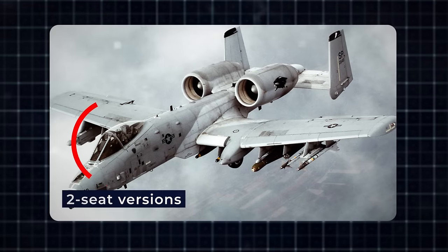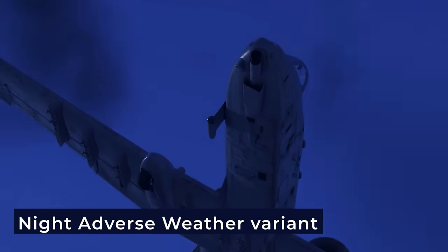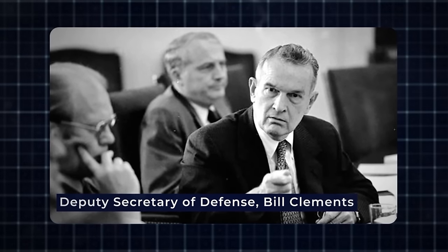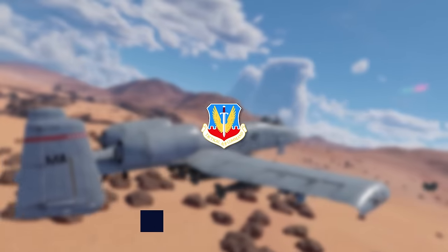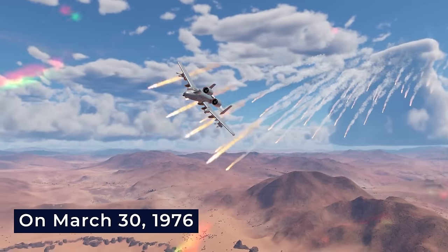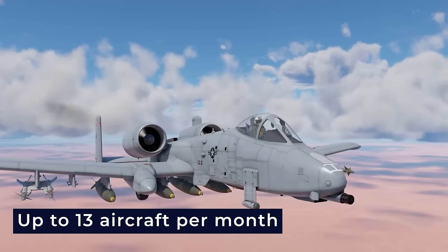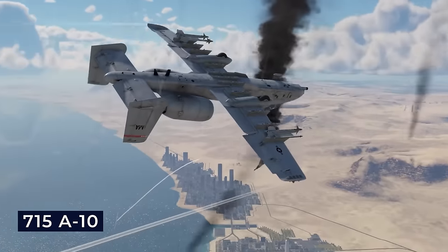Experimental two-seat versions were explored, including a night-adverse weather variant, but they were not pursued extensively. On February 10, 1976, Deputy Secretary of Defense Bill Clements allowed the production of these fighter jets at a high rate, and the first A-10 was accepted by the USAF Tactical Air Command on March 30, 1976. They kept making a lot, reaching up to 13 aircraft per month, and by 1984, they had delivered 715 A-10s.